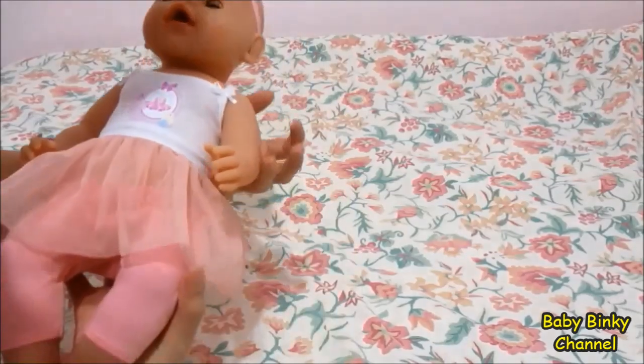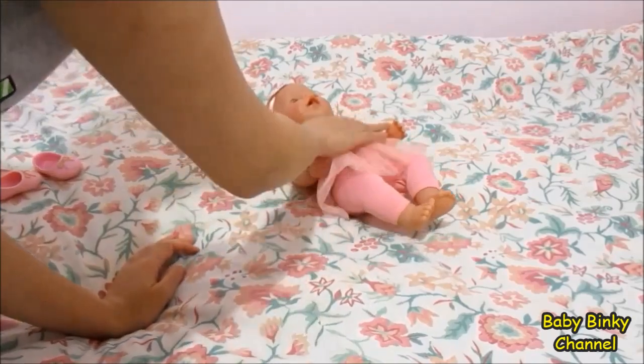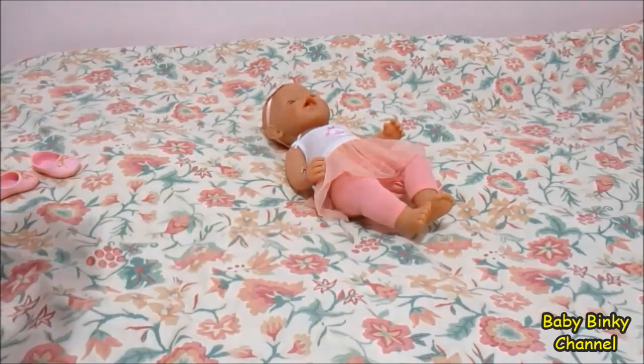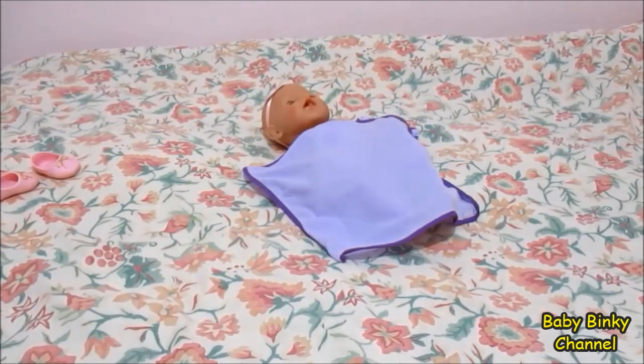Alright, I think it's time to put her down. So I'm just going to put her over here and grab her blanket in case she gets cold. And then I'm going to show you guys the haul that I bought her today.